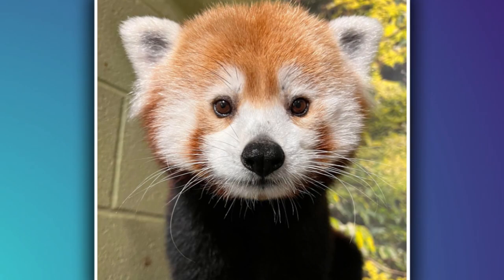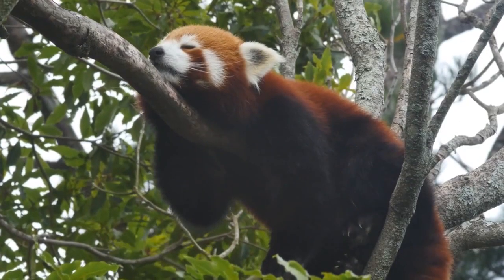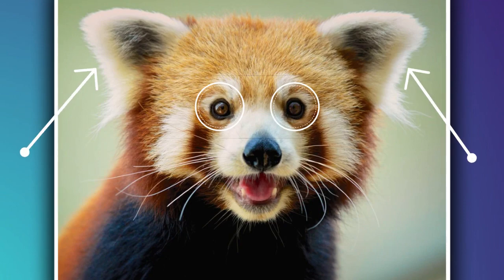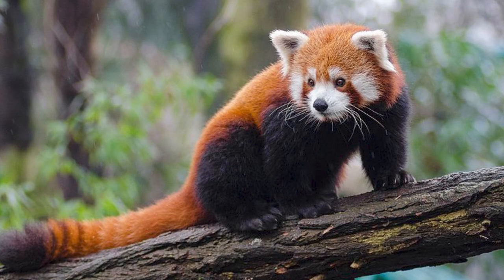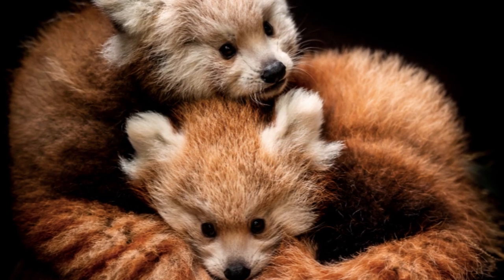With its fluffy reddish-brown fur, white face, and bushy striped tail, the red panda is a sight to behold. Its big round eyes and cute little ears only add to its charm. As it moves around with its gentle, agile gait, the red panda exudes a sense of grace and elegance.